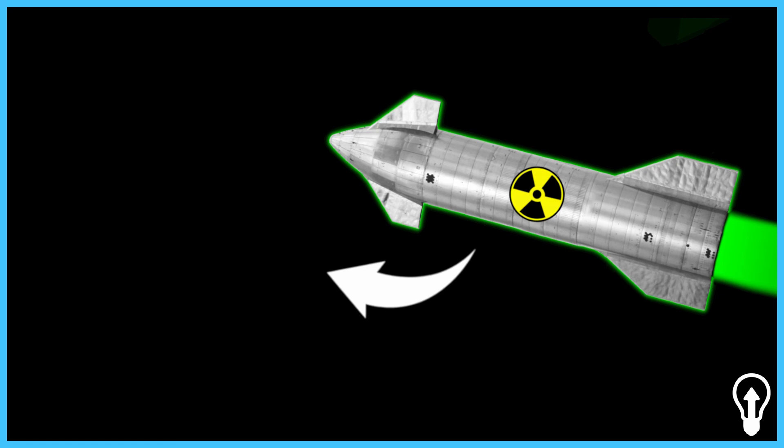If you are interested in more content related to Starship, I invite you to watch my previous video in which I talk about the nuclear-powered Starship concept and how it could reduce the time of space travels.